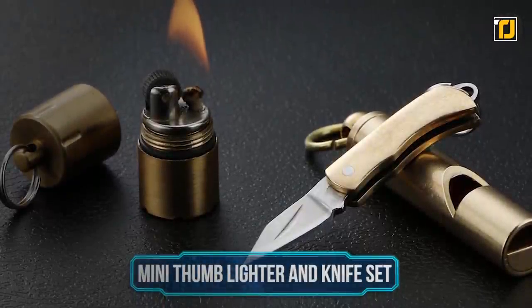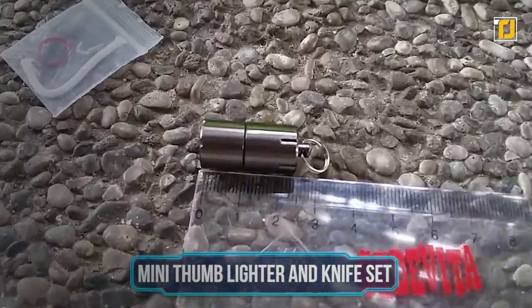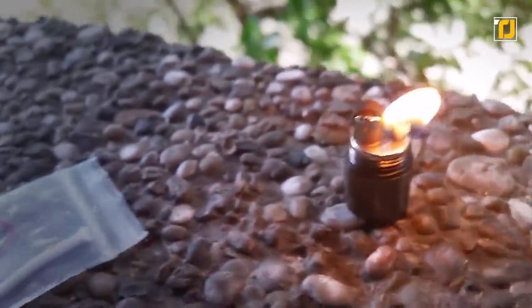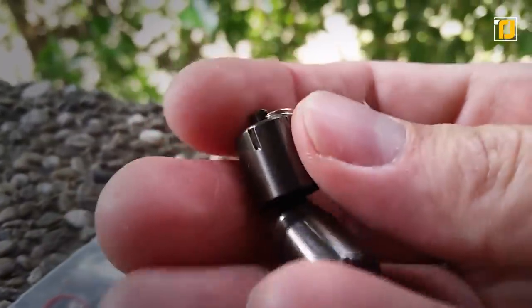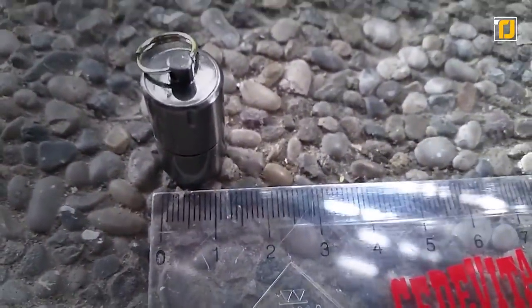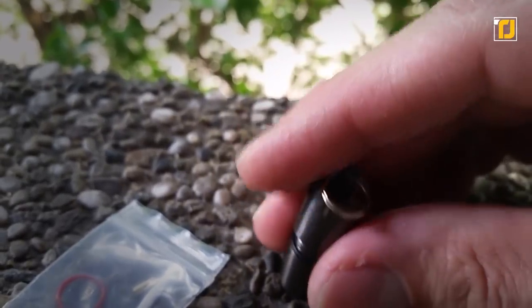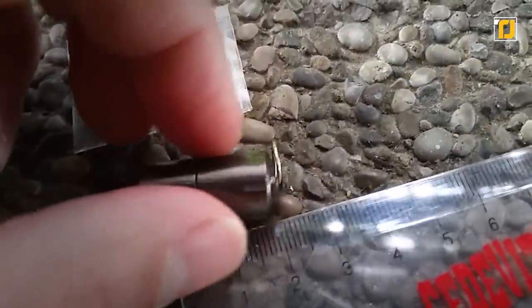Number 9: Mini Thumblighter and Knife Set. This impressive little keychain has more than what meets the eye. It contains a mini thumb lighter and knife set. The lighter is made of stainless steel that is copper plated and is waterproof, so don't worry about getting it wet. It has an additional sealing ring and a cotton core. The knife is made of pure copper, so the more you use it, the more it shines. Apart from shining, it'll come in handy when you urgently need to cut something or ignite a fire. It looks great as a keychain and is a useful thing to have on hand. This mini lighter and knife set would make a great gift for any guy with taste.